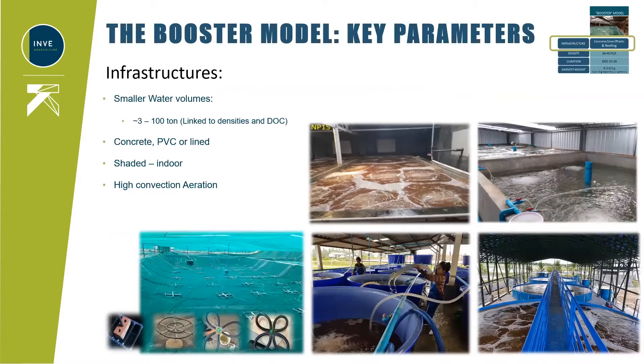To ensure successful use of this tool, several key parameters must be taken into account, starting with the structure. In most cases, it is preferable to have the booster model transition period done in smaller water volumes, ranging from as small as 3 tons up to 100 tons — this is linked to density, since you don't want too high densities in very large water volumes. Most nurseries using the booster model have concrete, PVC, fiberglass, or lined tanks. You will not see any nursery using the booster model set up in earthen ponds.